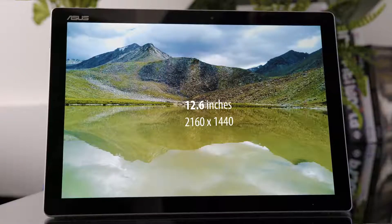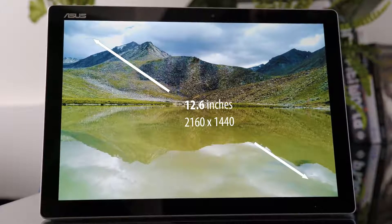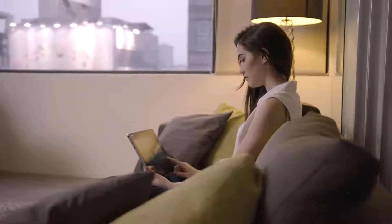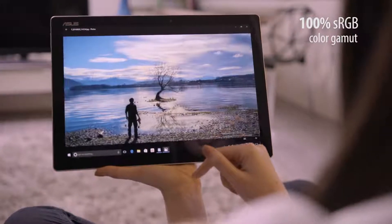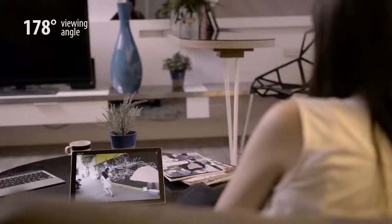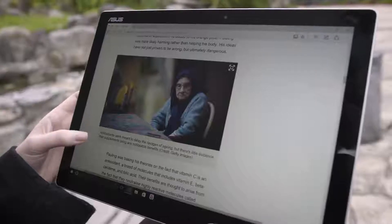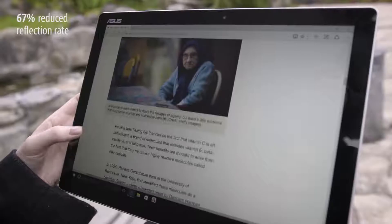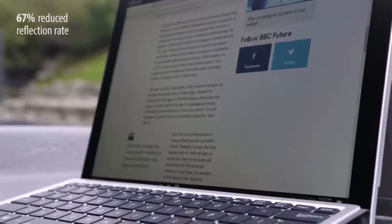The display is a sight to behold. The 2K resolution ensures no details are left out, and the ASUS Transformer Pro produces 100% of the sRGB color gamut — you can count on your photos being true and vibrant. A full viewing angle helps everybody see the screen no matter where you're set up. True vivid construction of the display reduces the number of layers between your eyes and the screen's pixels, which is great outdoors where glare can be an issue.